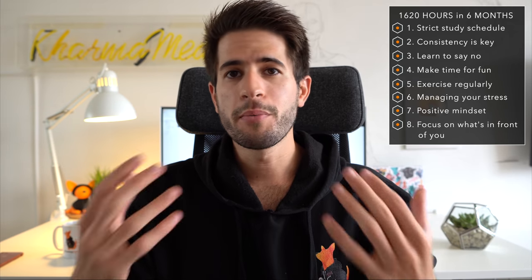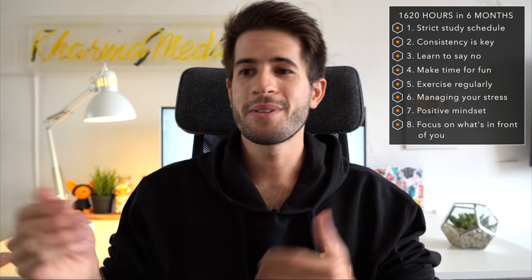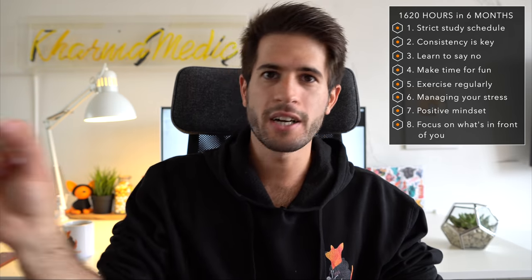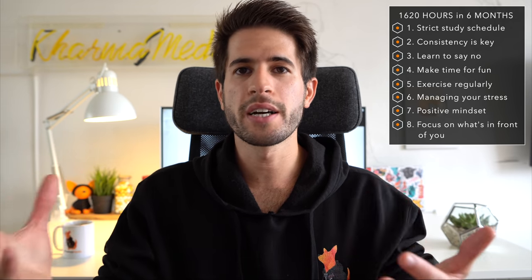Every time you complete a task, every time you do something you told yourself you were going to do — please take it off a list. Physically crossing off tasks is such a good feeling. It genuinely helps motivate you and helps you see how much work you've done and how much is still ahead. However you want to visualize the fact that you're completing objectives you've set for yourself, just do it in some way.